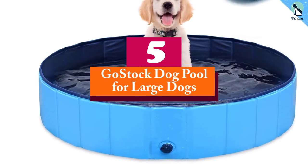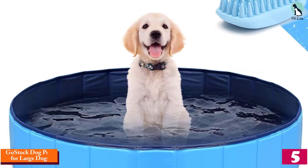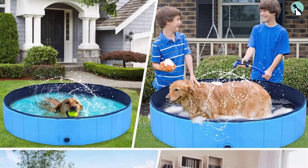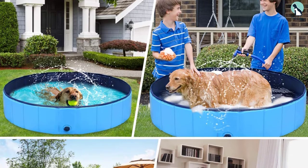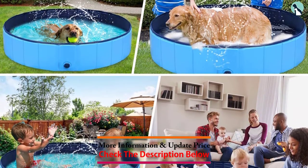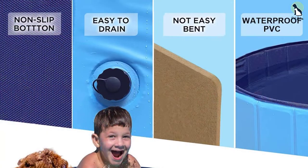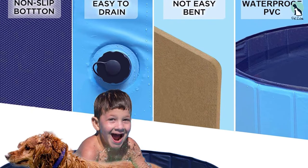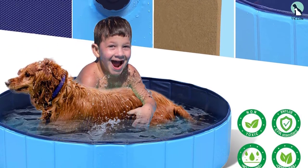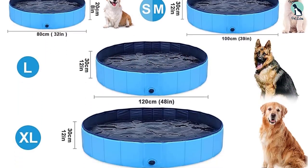Starting at number five, we have the Go Stock dog pool for large dogs. This pool folds down small enough that you can stash it in a drawer in the winter months, then it quickly pops right back into shape. It's made of PVC-covered fiberboard for extra durability. The bottom of the pool has a no-slip coating to keep your pooch safe. When you're ready to drain it, just open up the valve that's built in low on the side. It even comes with a dog brush so you can give your pup a bath when they're good and wet. The pool is available in five sizes, so be sure to pick the one that's the right size for your pooch.